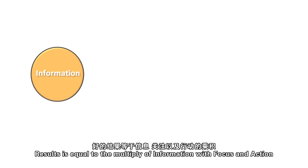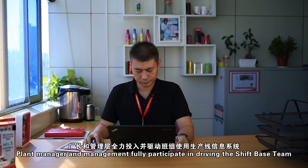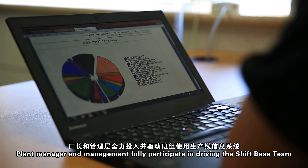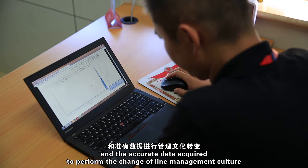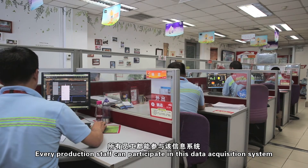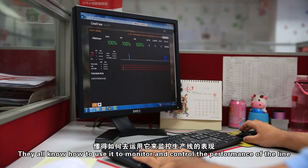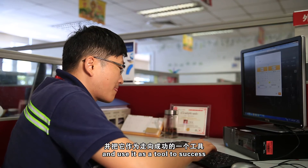Results equal the product of information, focus, and action. The LineView System promptly provides accurate data information and performance graphics. Plant managers and management fully participate in driving the shift-based team to use the LineView System and the accurate data acquired to perform a change in line management culture. Every production staff member can participate in this data acquisition system and use it as a tool to succeed.